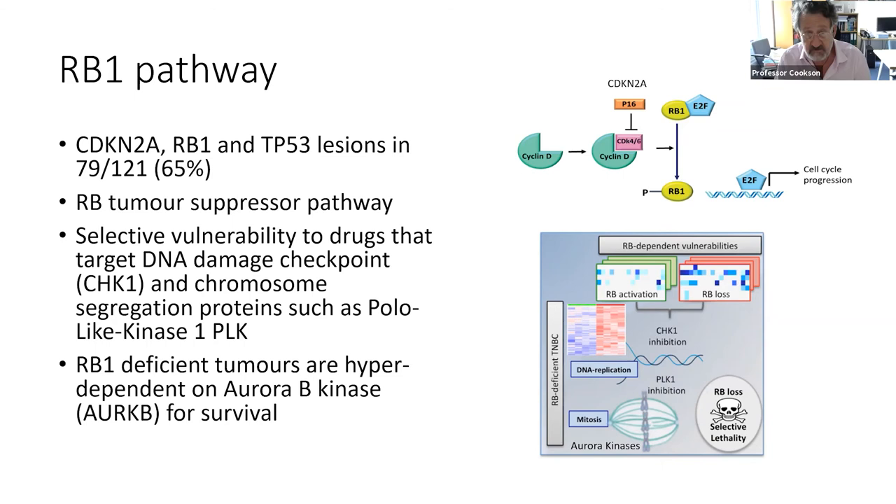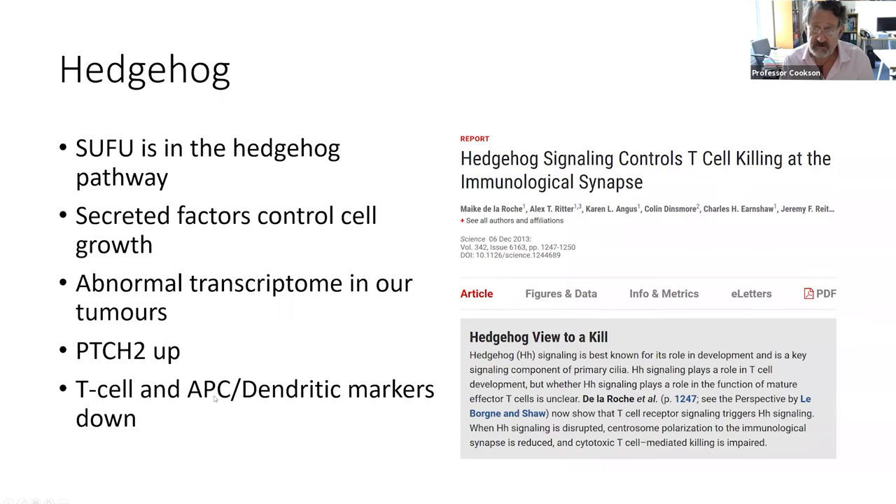The next pathway is hedgehog. Hedgehog signalling gets its name because the gene was discovered in fruit flies — fruit flies with abnormalities in the hedgehog genes looked like hedgehogs due to failed segmentation. The factors in the pathway control cell growth, and this pathway is also abnormal in about 30% of tumours. We also found that it affects immunity, and immunity is important because of immunotherapy.